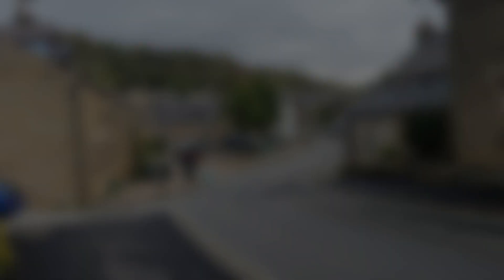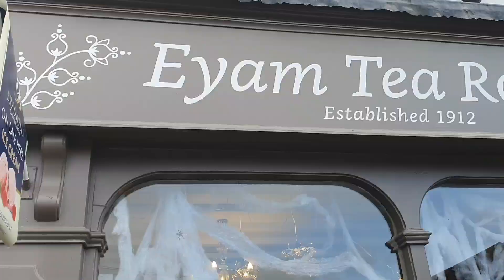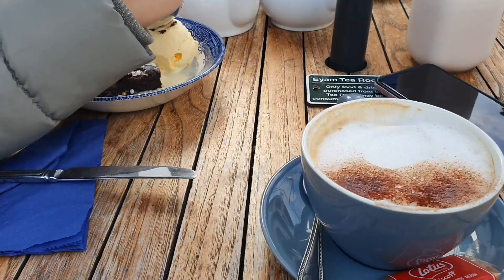It's a Black Death soft toy! On the way to the boundary stone we decided to stop and have a cup of coffee and some cake.